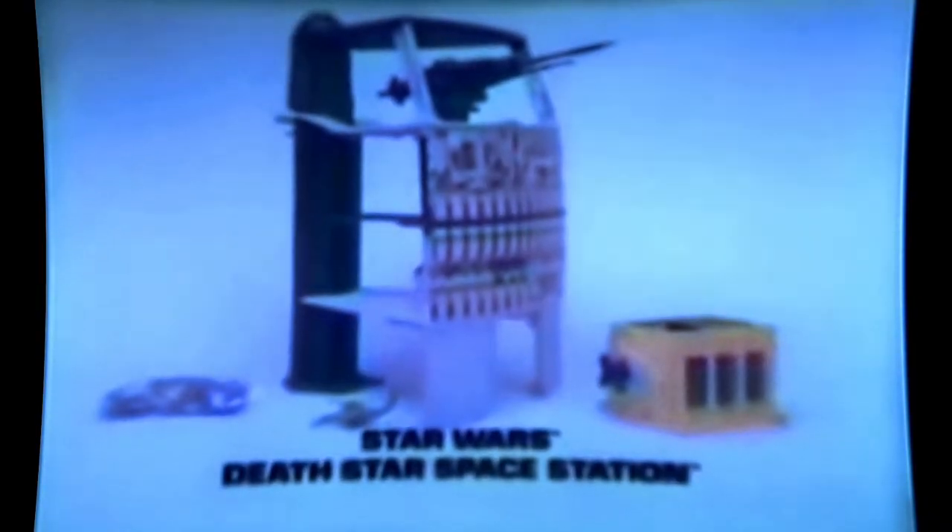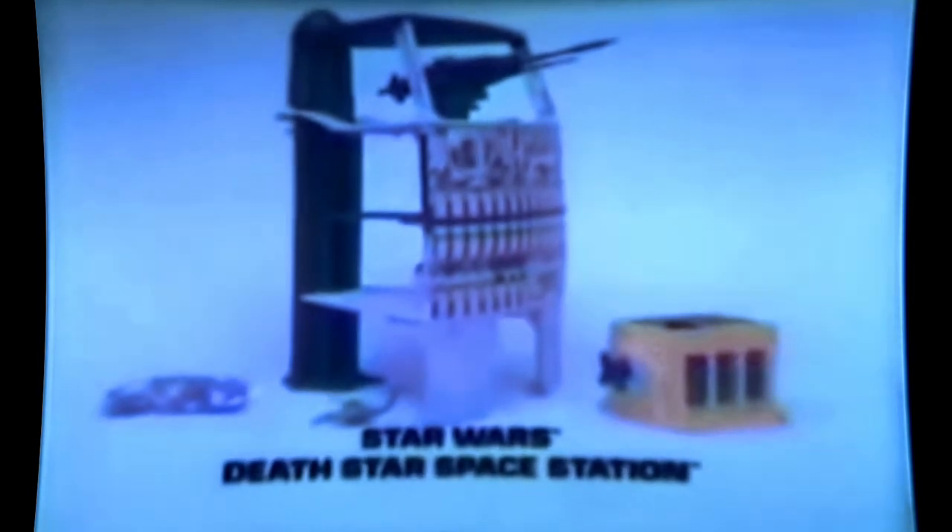Here's the new Star Wars Death Star Space Station that you put together — action figures each sold separately. Darth Vader's firing a laser cannon — it's been hit! Take the elevator, hurry, now cross the light bridge! You won't escape me! Jump, Luke! The trash compactor — there's a trash monster, the wall's closing! Kenner's new Star Wars Death Star Space Station, action figures each sold separately.